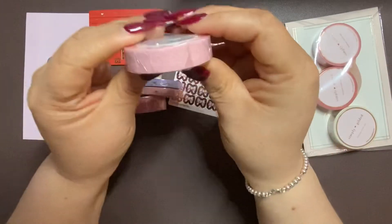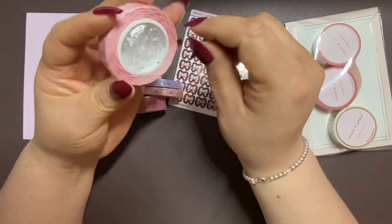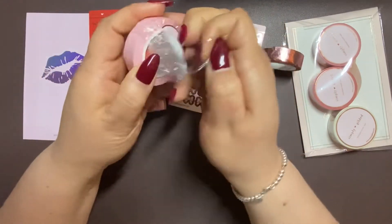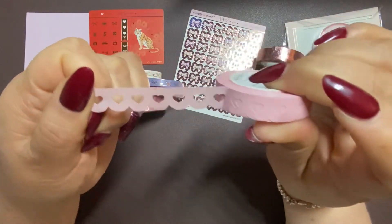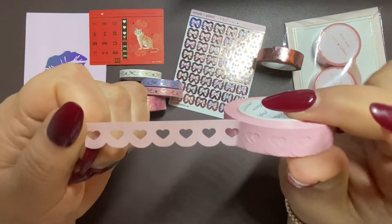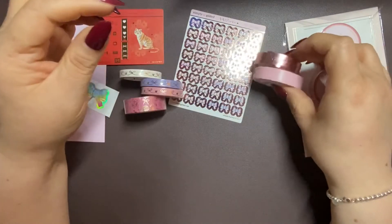And I also got it in the pink. In the pink it looks like this, and it's just regular pink washi. Cute. So we have those.